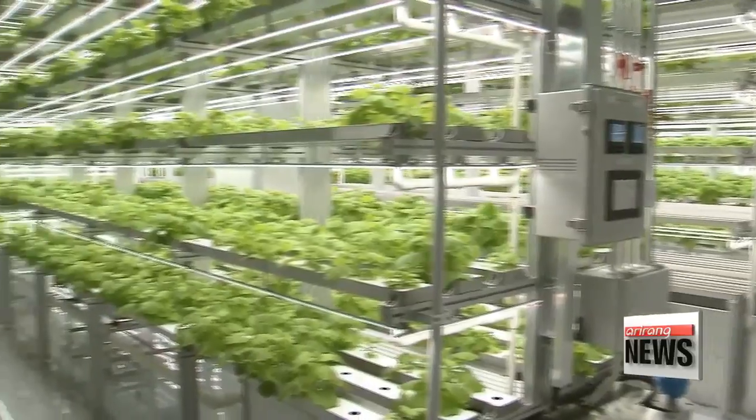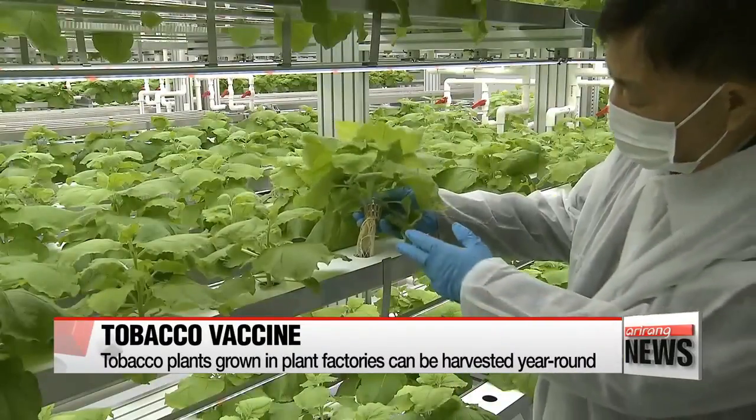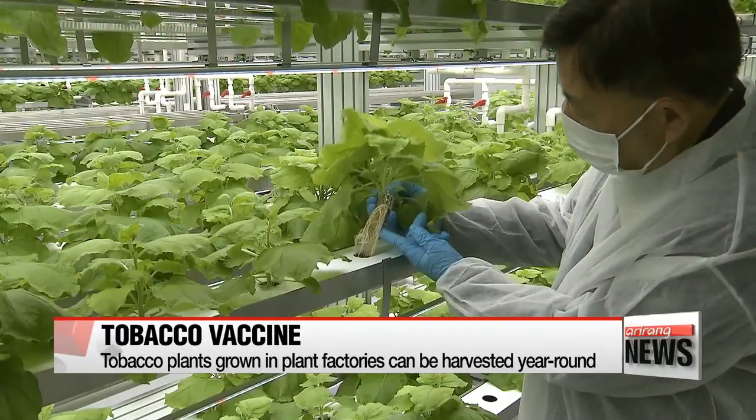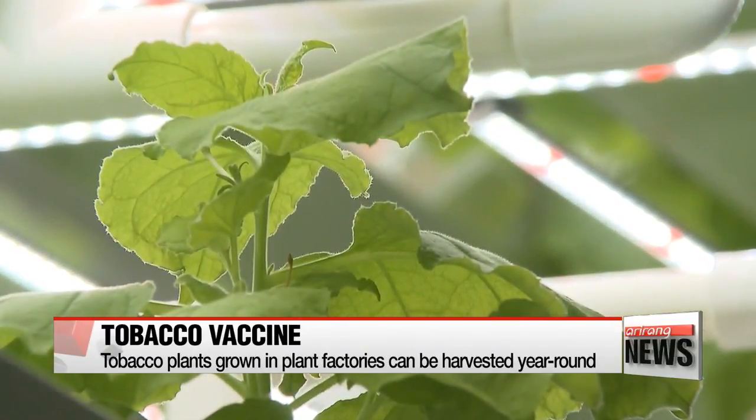It's much safer compared to live vaccines and can be used more easily on site. Its marker function helps us achieve FMD-free status. Tobacco leaves can be harvested monthly, since plant factories are unaffected by seasons or external conditions. The vaccine provides a healthy way to utilize the tobacco plant.